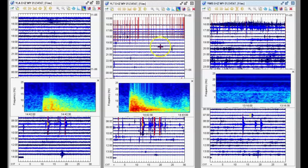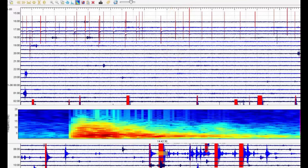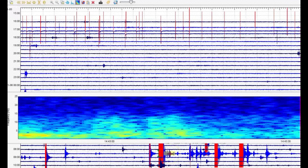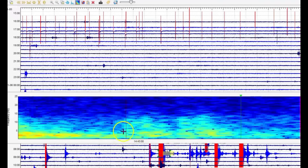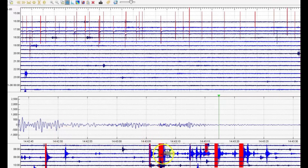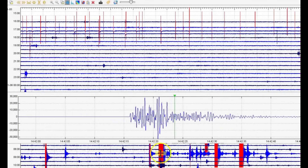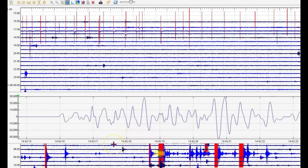USGS is reporting this earthquake as a magnitude 2.5. You can see we got heated water and toxic gases that came up — I would say it's larger than a 2.5. Shortly afterwards there were several smaller earthquakes. You should be able to tell what this is right away without me making it larger: this is volcanic tremors. That's magma rising up in the system.